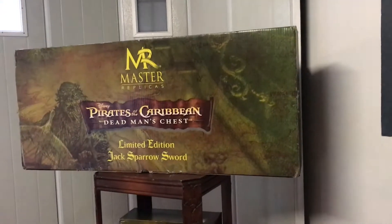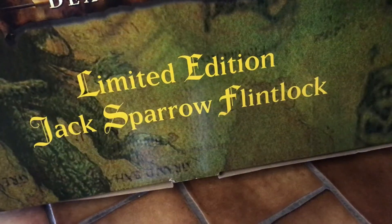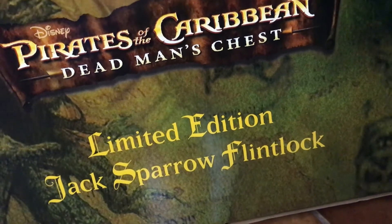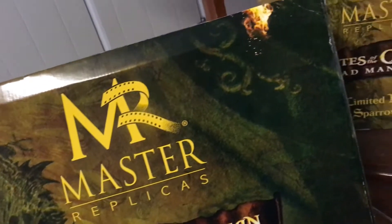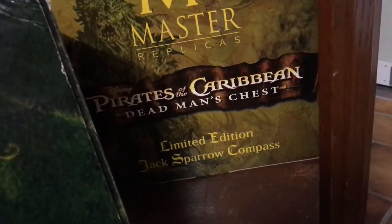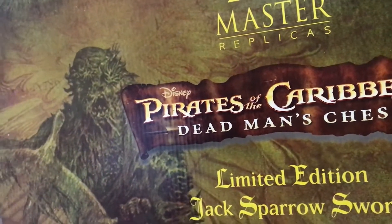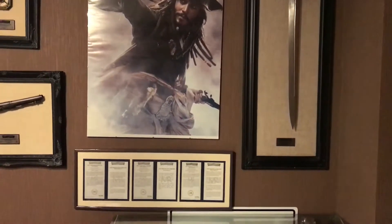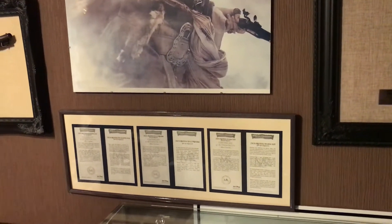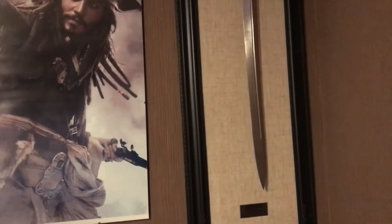A couple months ago I showed you guys a piece that I'd owned for so many years — maybe 15 years — and I never made a video about it before. It was my replica of Davy Jones' chest from the second Pirates of the Caribbean movie. The reason why I made that video all of a sudden was because a friend of mine got an amazing Davy Jones life-size bust made of silicone, so I took my chest to his place to put both pieces side by side. If you haven't seen that video, I'll put a link in the description below — go check it out because that Davy Jones bust is insane.